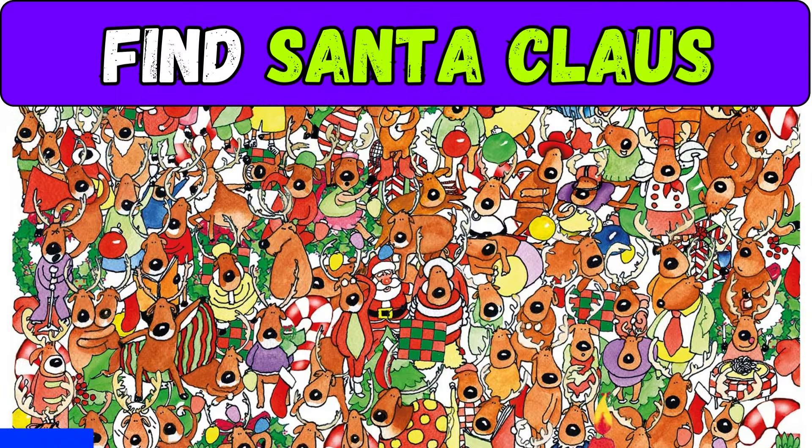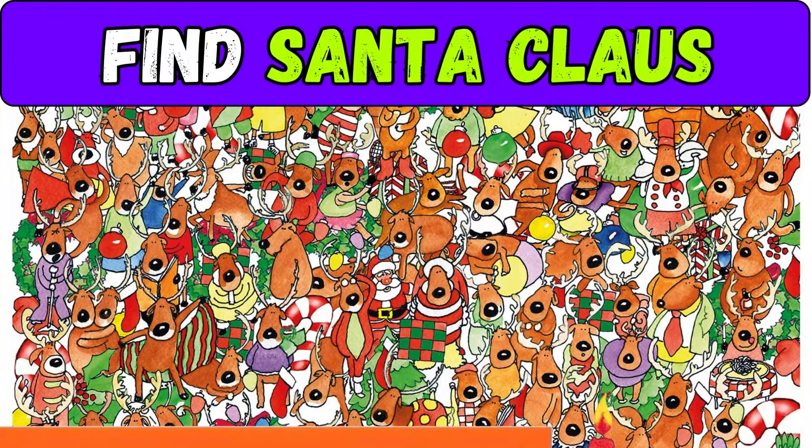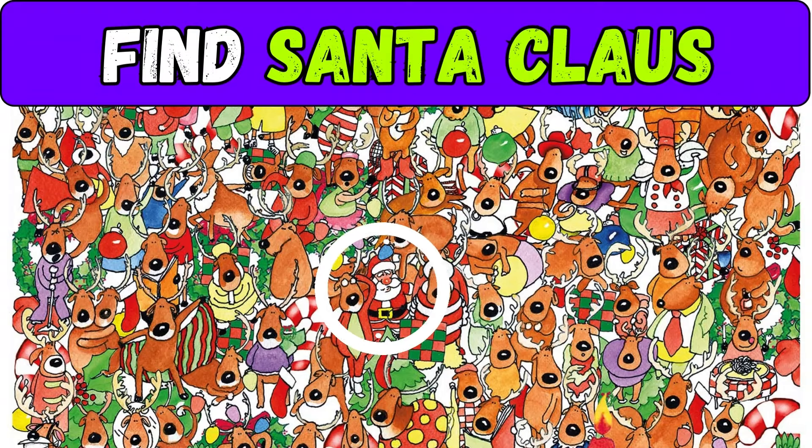In this challenge you have to find Santa Claus among the reindeer. You have 20 seconds. Is he here? Tell me in the comments if you got it right.